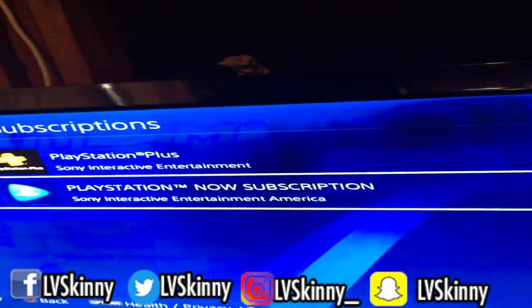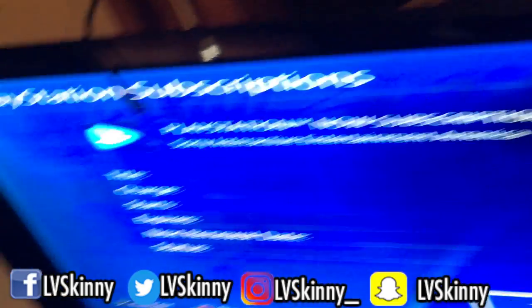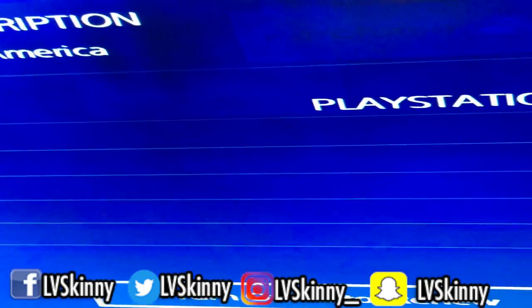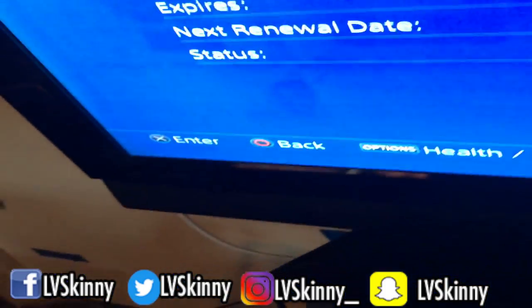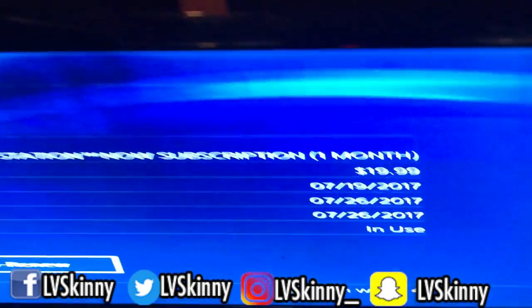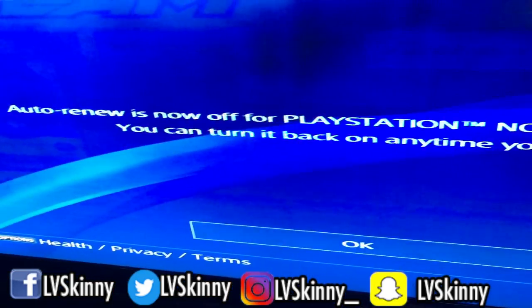Click it, click X, and you'll see PlayStation Plus and PlayStation Now. PlayStation Now is the one I don't want, so click that, and then what you're gonna do is turn off auto-renew. You can see how it charged me $19.99 — that's some bullshit.